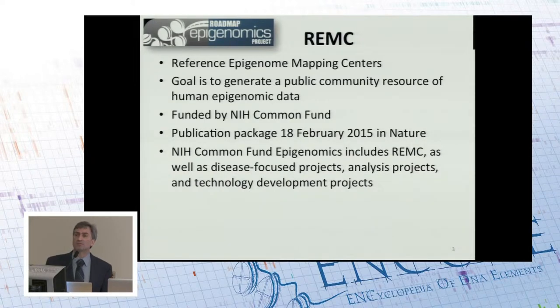First I'll tell you a little bit about REMC, Reference Epigenome Mapping Centers. This is funded by the NIH Common Fund. The goal of the REMC projects is to generate a public community resource, and the way of doing this is to broadly sample tissues and organs across the human body. A tissue or organ profiled by REMC has been done with many assays in a grid-like layout. They had a publication package that came out just last month in Nature, covering biological findings, the resource, and how the data can be used. The NIH Common Fund Epigenomics Program goes beyond the REMCs and also includes disease-focused efforts, analysis projects, and technology development efforts.